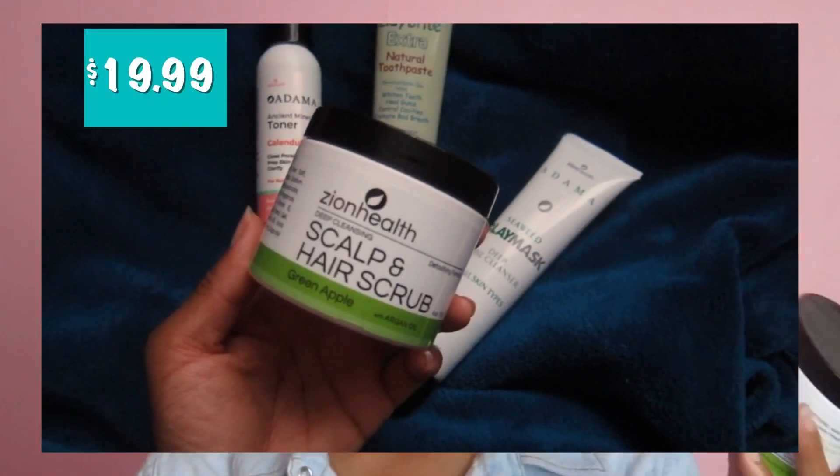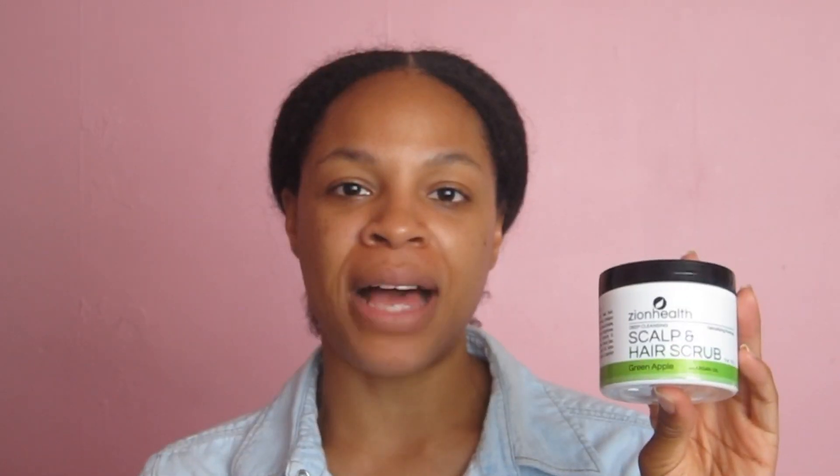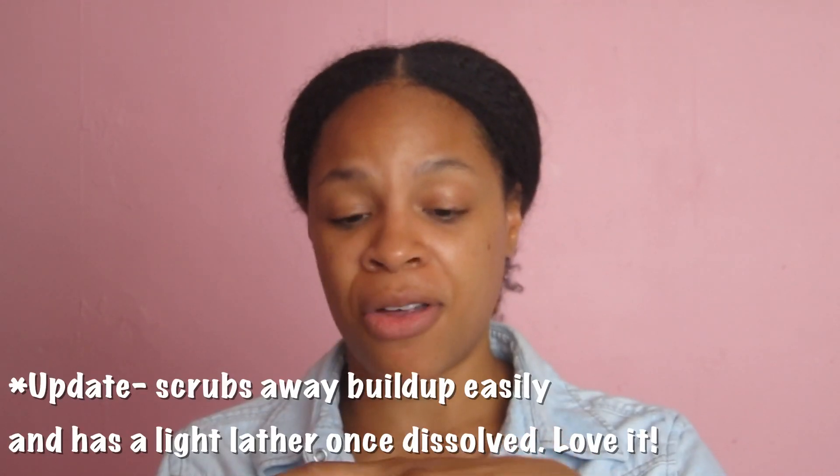They also sent me the deep cleansing scalp and hair scrub — the scent is green apple and it has argan oil, so I'm really curious about this. The last couple days ever since I started using eco styler gel and realized how amazing it is for laying down my flyaways and edges, I am going to get rid of all that buildup with this one. I haven't used it yet — just opening it now. Oh, it smells so good — definitely smells like green apple, kind of like Bath and Body Works back in the day. I want to get all that gel and gunk out of my hair.